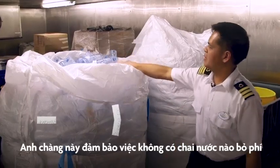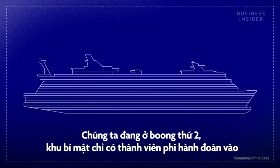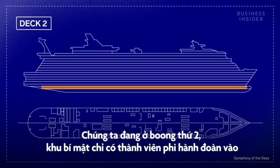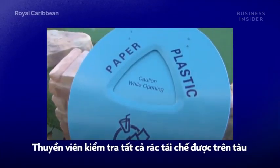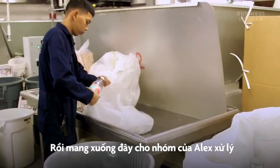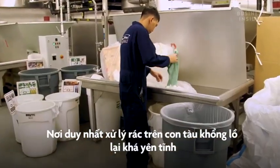And this guy is in charge of making sure no single water bottle is unaccounted for. Welcome to the Waste and Recycling Center. We're down on deck two, a secret crew-only area of the ship. Crew members check all the ship's trash cans for recyclables and bring them down here for Alex's team to handle. Despite being the only waste facility on this massive ship, it's surprisingly quiet.